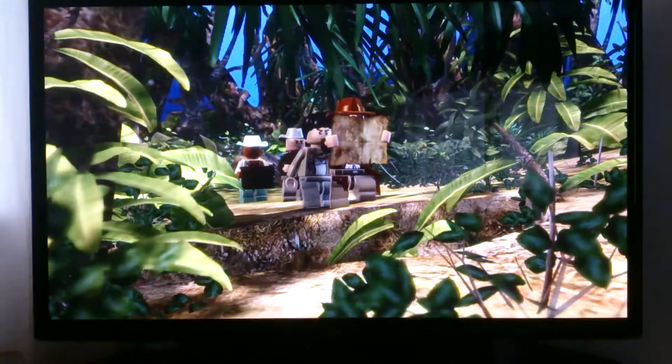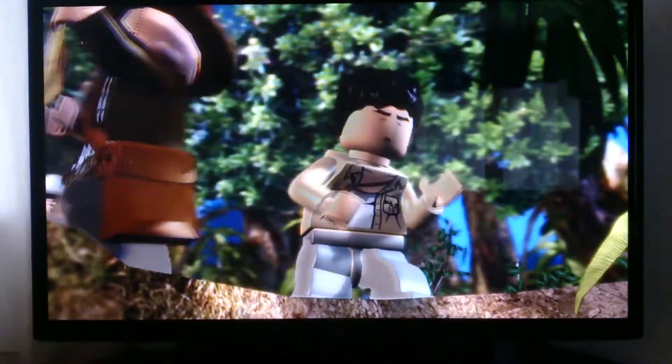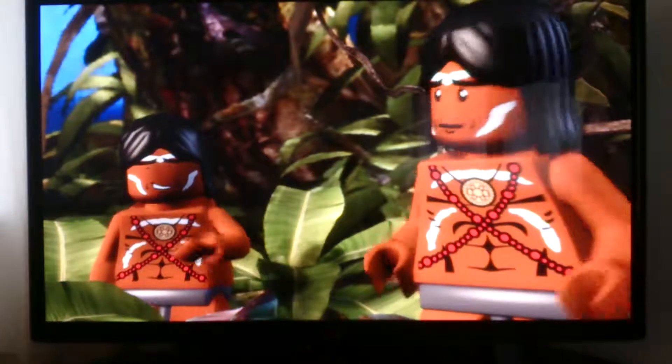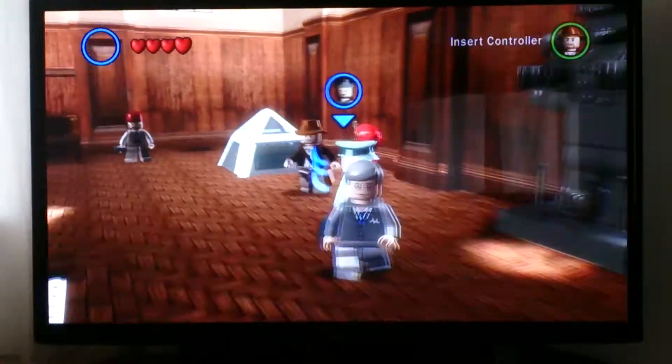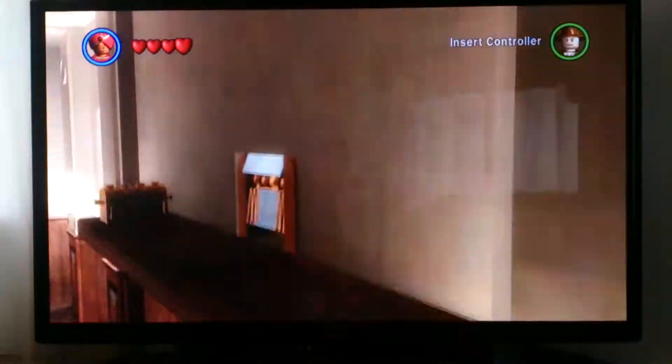At number 5 is Lego Indiana Jones. The comedy element of this game gives it charm. Obviously some of the scenes in the film are a bit much for a young audience so the writers have rehashed them with a silly twist. However it's the in-game puzzles which really set this aside from the numerous other Lego titles and see it squeeze into the top 5.